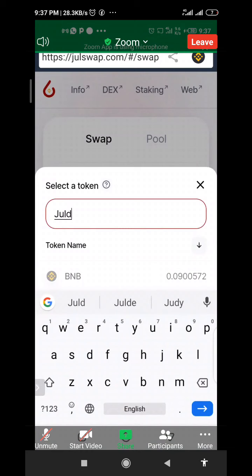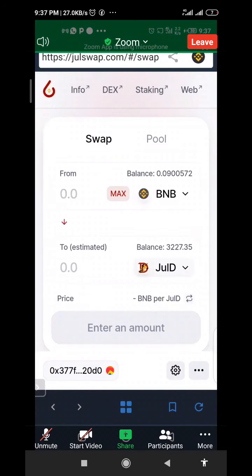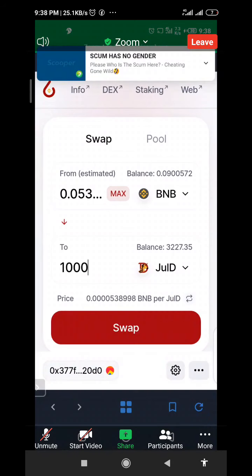Right now, JULI is equal to 0.0005 BNB. So 1,000 JULI is equivalent to 0.05 BNB. So if you swap, let's say you swap that amount.